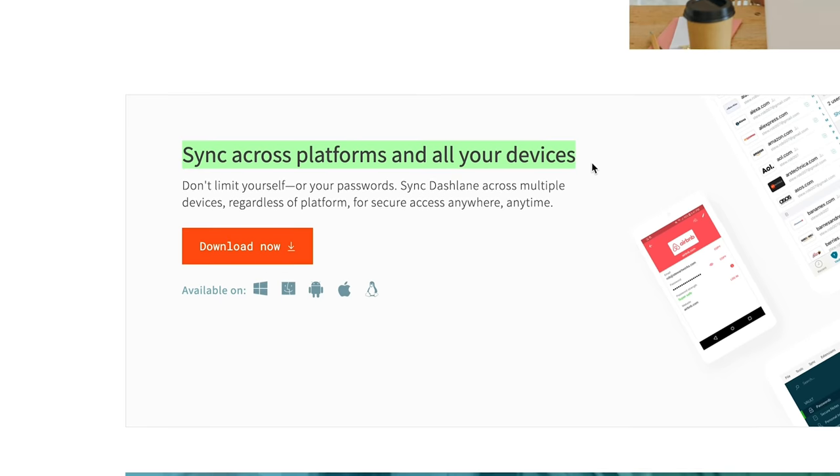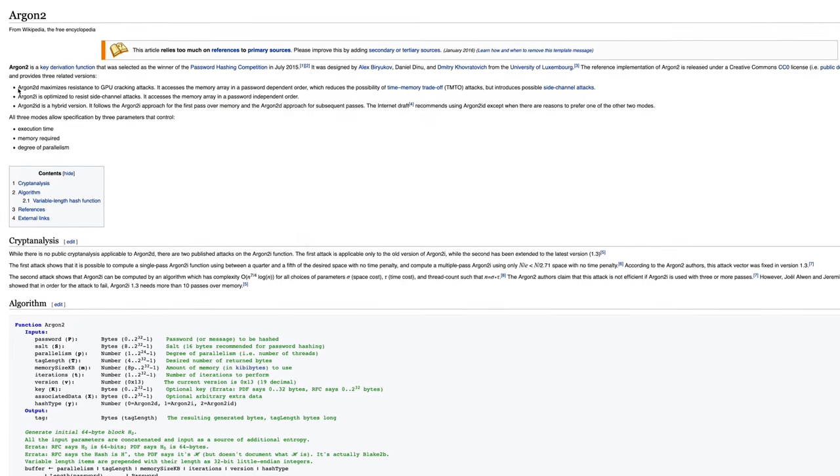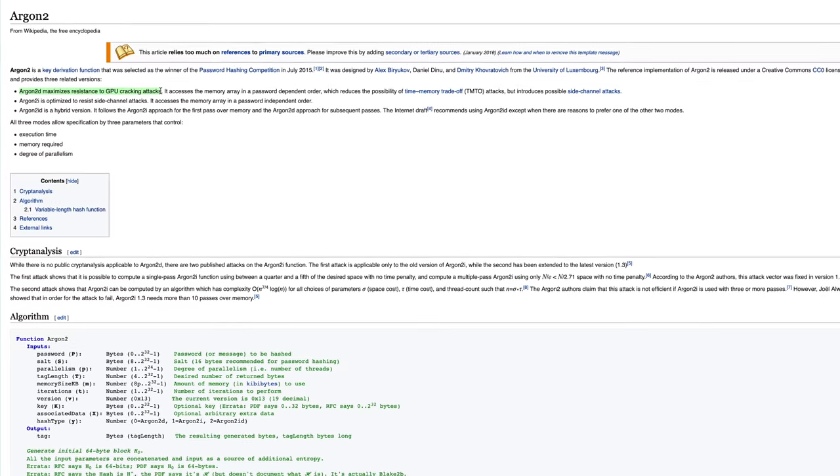Once all of your passwords are in order, they'll be synced across devices. You can have two-factor authentication for your protection, so a numerical code will be sent to another device. We are a bit surprised there's no multi-factor authentication — there won't be any facial recognition or fingerprint IDs with Dashlane Password Manager. They do have encryption of AES-256, and if you're worried about password cracking, they have Argon2 to protect you from that.